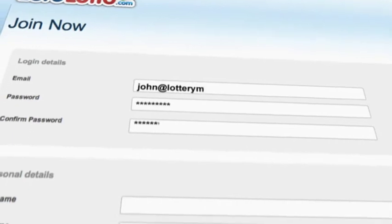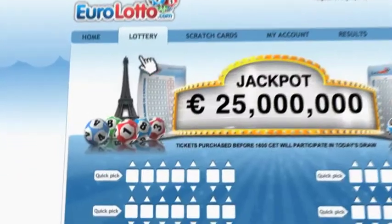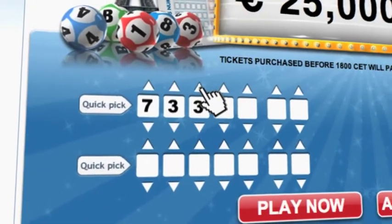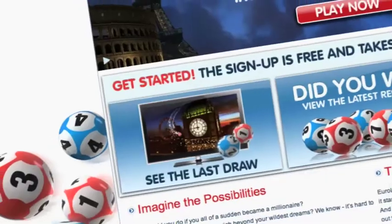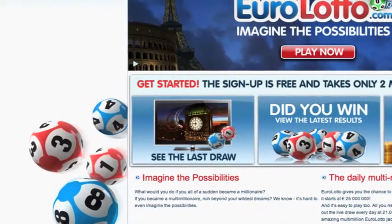Click on the sign up button and fill in your details. You can then go to the lotto page and select your lucky combination straight away. On EuroLotto.com you can even try out our scratch cards — they give you the possibility of winning an instant fortune of up to 5 million euro. You can also check out the latest draw on video if you missed it yesterday.